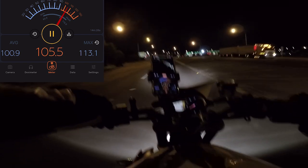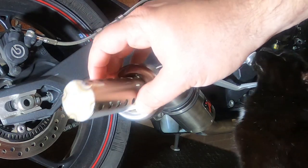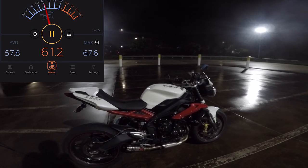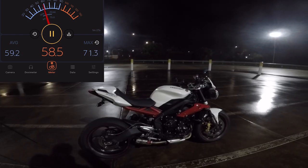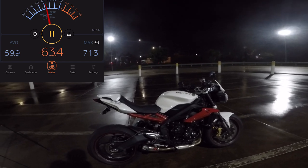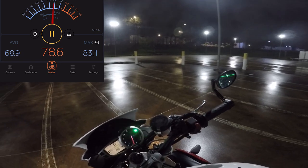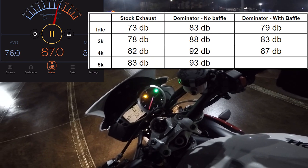This is the third and final test. I've got the dB silencer installed into the Dominator exhaust - it's supposed to take away six to eight dB. I just rode it and I'm really happy with it. It's still got the same characteristic of the exhaust but it's just not as loud. We're going to find out exactly if it's louder than stock or if it's the same. That's idle, 2000, 4000, and 5000 RPM.